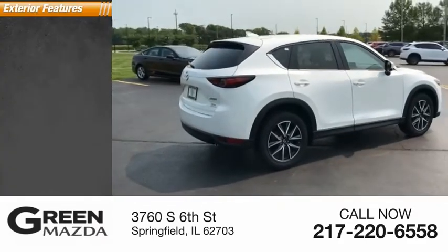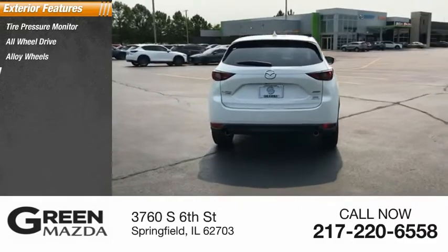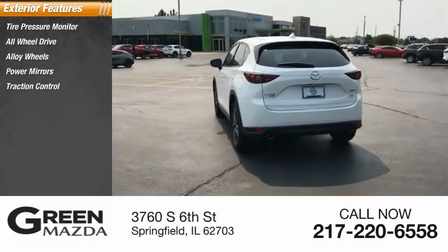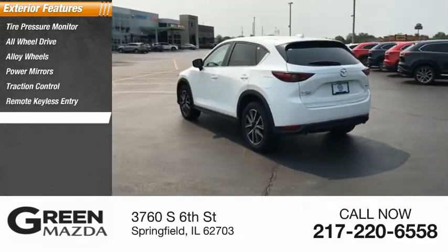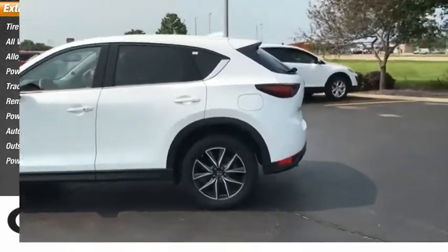Here are some of this vehicle's great options: tire pressure monitor, all-wheel drive, alloy wheels, power mirrors, traction control, remote keyless entry, power tailgate, auto headlight on-off, outside temperature gauge, power sunroof.